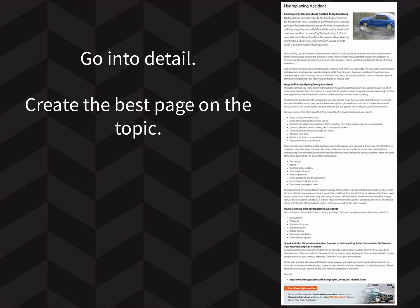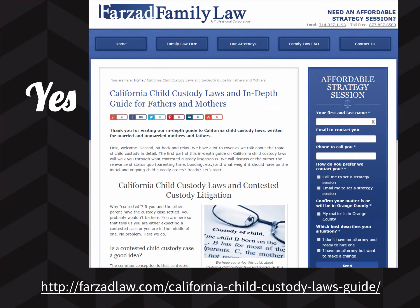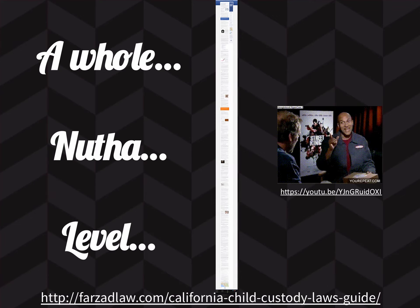Go into detail. Create the best page on the topic. This article from another client, Farzad Law, on child custody laws in California — this is just the very top of the page. The page is so long, and I took a screenshot of the entire thing. I think it's like 25,000 words. You don't have to go to that level, especially in a local market like Edmonton — it depends on how competitive things are. But for divorce law in Orange County, that level of competition demands it.